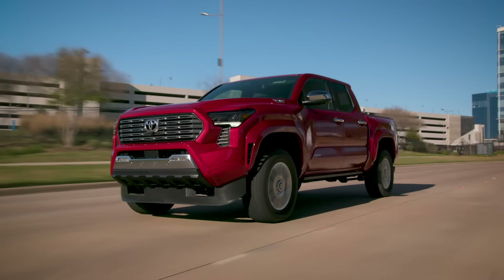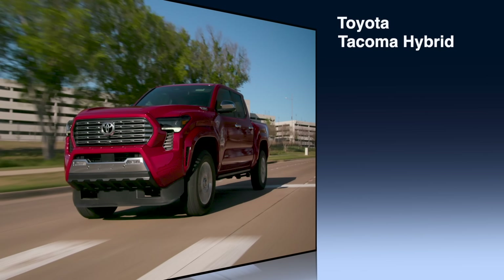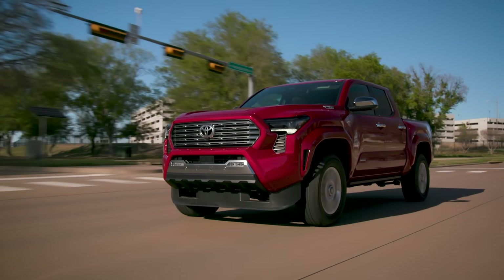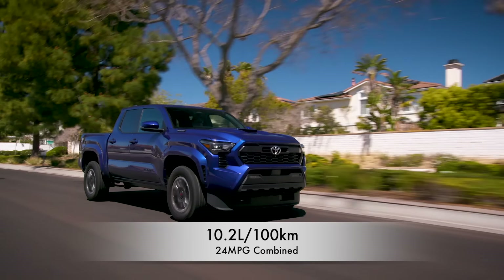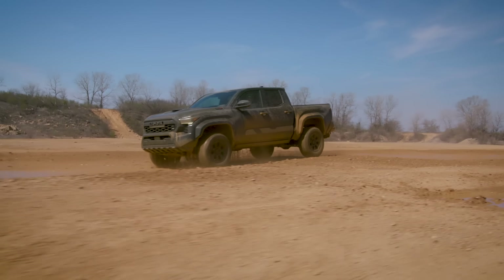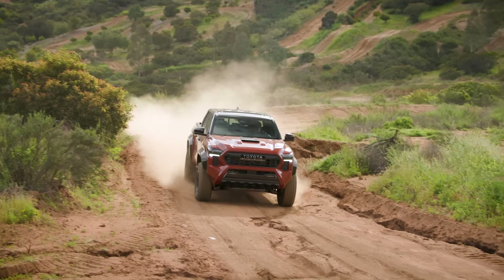Let's get into fuel economy, price, and vital stats. Starting with pricing — Canada first, then U.S., all MSRP. The Limited model with the 5-foot bed starts at just over $63,000. The Trailhunter with the 6-foot bed is just under $83,000. In the U.S., the TRD Sport is the base model starting at just over $46,000, and the TRD Pro 5-foot bed is the highest-priced Tacoma at just under $64,000. Fuel economy varies by trim: combined average is 10.2 liters per 100 kilometers, or 24 miles per gallon combined. Towing capacity is 6,400 pounds and payload is 1,700 pounds. The warranty is three years, 60,000 kilometers, or 36,000 miles. In the U.S., complementary scheduled maintenance is offered for two years or 25,000 miles.